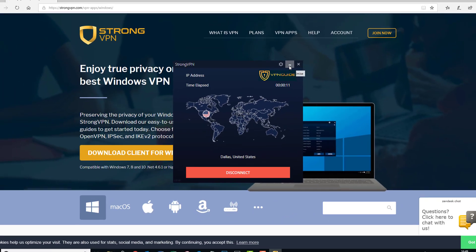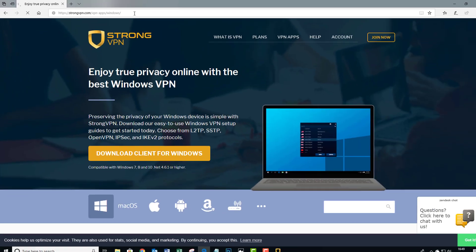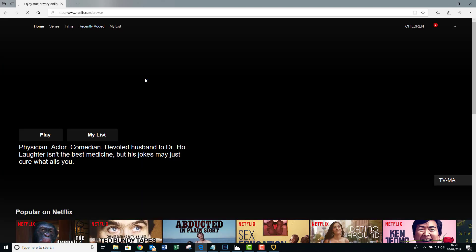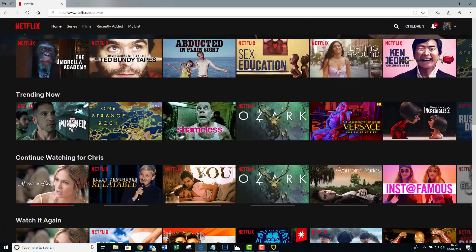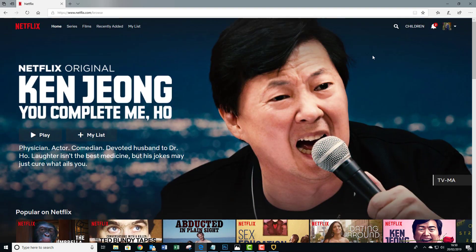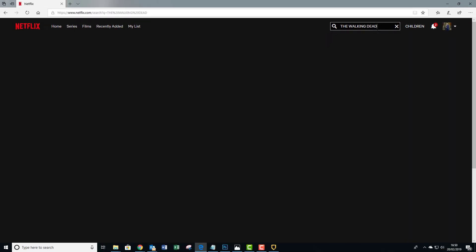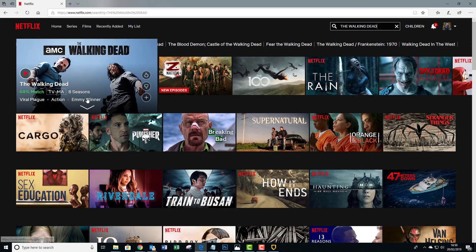So now if I minimize this and go over to Netflix.com — we are now actually on the American version of Netflix. It's literally that quick. If I just quickly go up to the search box and type in The Walking Dead, you'll see that The Walking Dead is now available to stream.